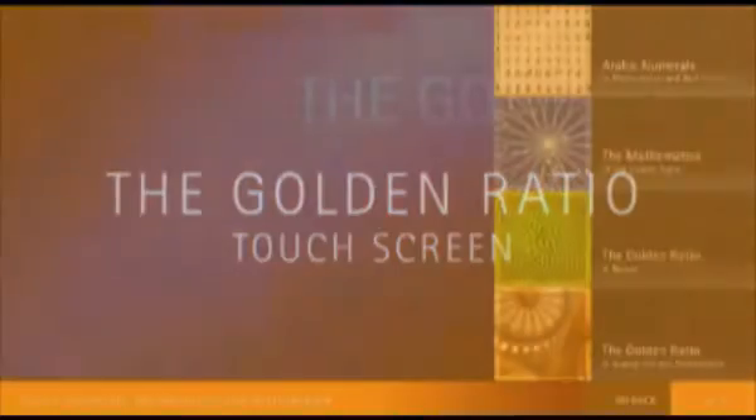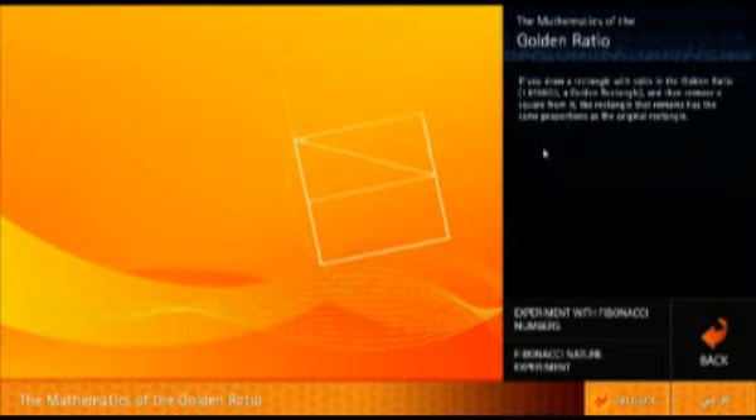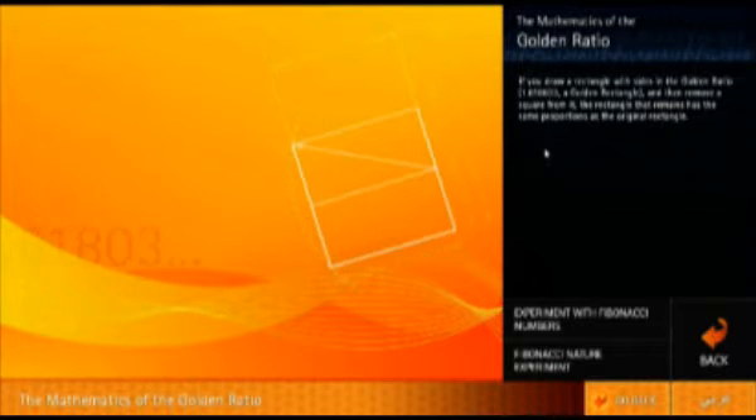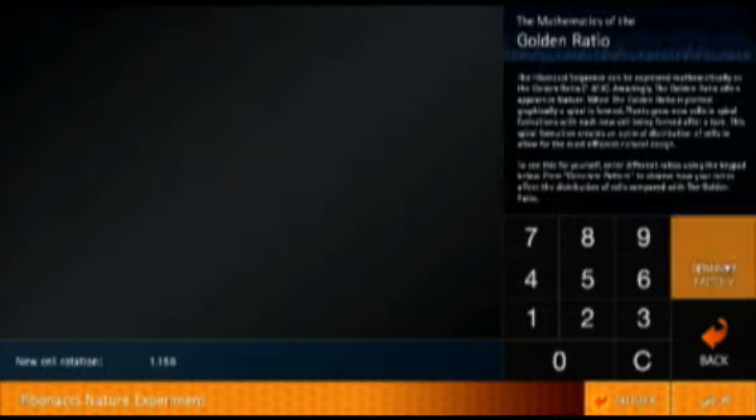The Golden Ratio touchscreen explores the role of Fibonacci, who was the first to introduce Arabic numerals to the West. It also highlights the connection between the Fibonacci numbers and the Golden Ratio, shows examples of the Golden Ratio in nature, art and architecture, and lets users experiment with numbers to create their own geometries based on the Golden Ratio.